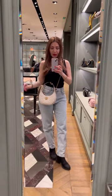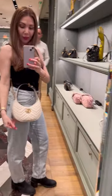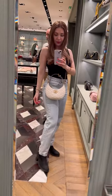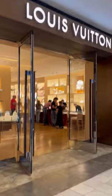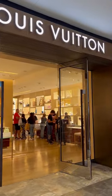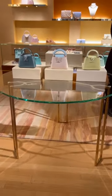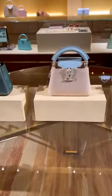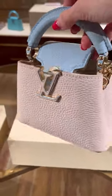Look how cute this Gucci Half Moon bag is, you guys — it's so pretty!